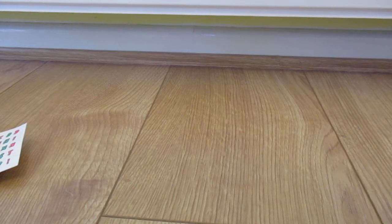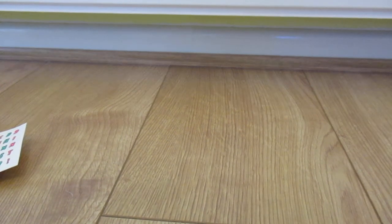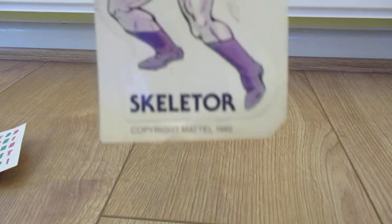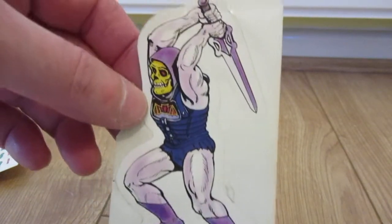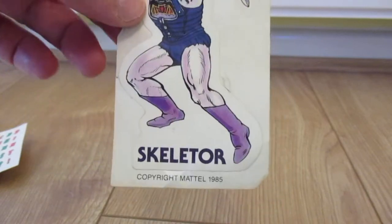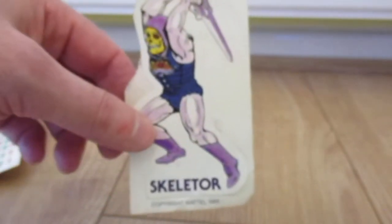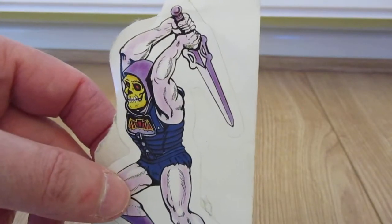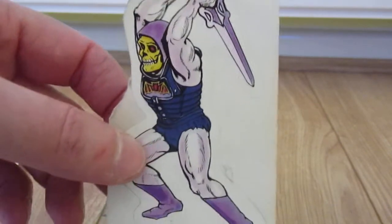Moving on then to some random things. From 1985 — I'm not too sure which cereal this came from, I've got a feeling it's Weetabix, but I could be wrong. This is a Skeletor sticker from 1985 — survived and still sticky! I'm not too sure which cereal it used to come with. Maybe someone can leave a comment and let me know.